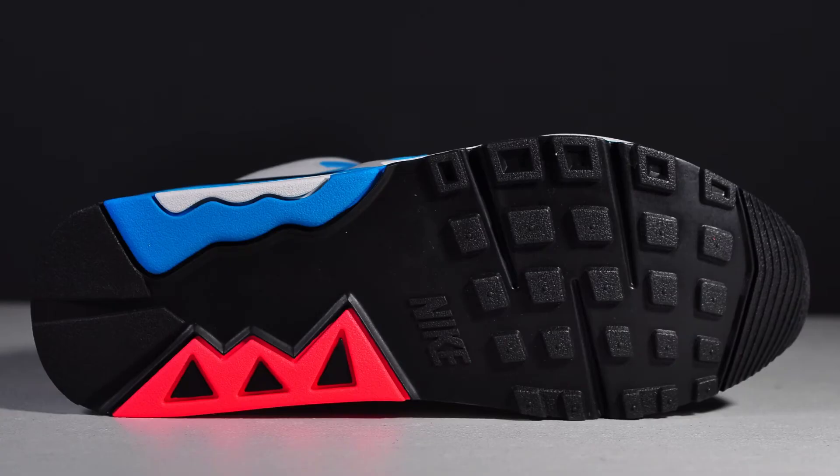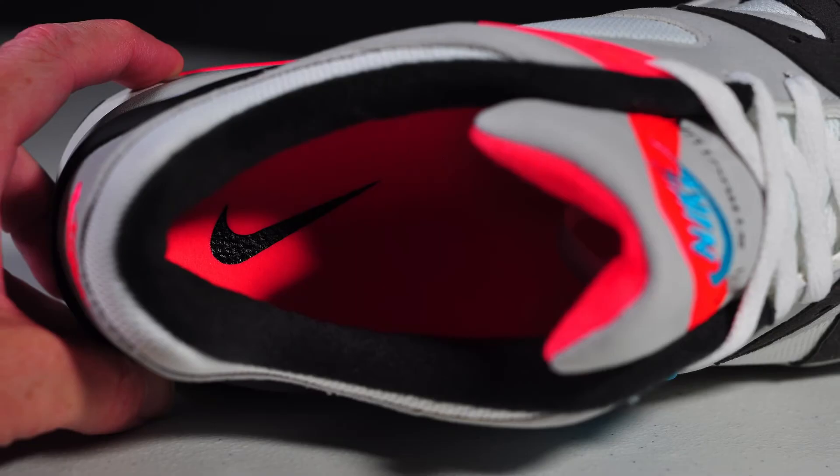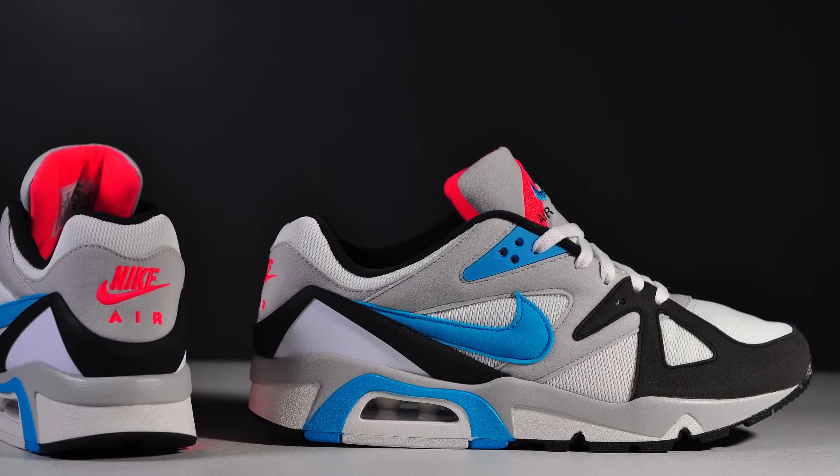The neo teal also matches the nylon eyelet tabs on the upper. It has a full rubber outsole with color splashes from the airbags that wrap around to the bottom. The insole is non-removable, and it has a nice, plush early '90s interior lining.